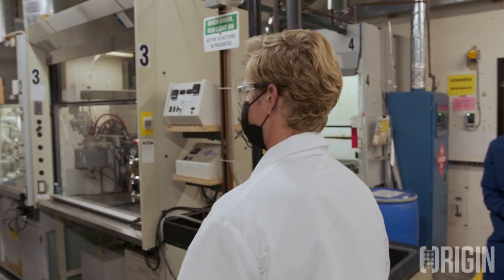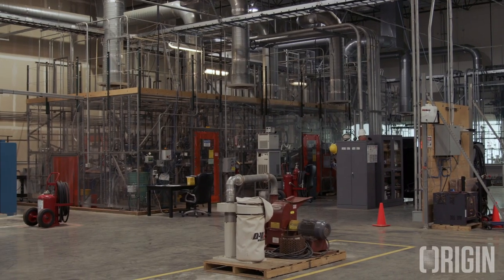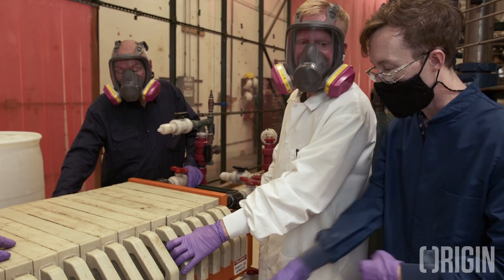Hi, I'm John Bissell, Co-CEO and Co-Founder of Origin Materials. In this video, we're going to do our best to recreate what it's like to take a tour of our pilot facility here in West Sacramento, California. We want anyone interested in Origin to be able to see our process and facility no matter where they are in the world.